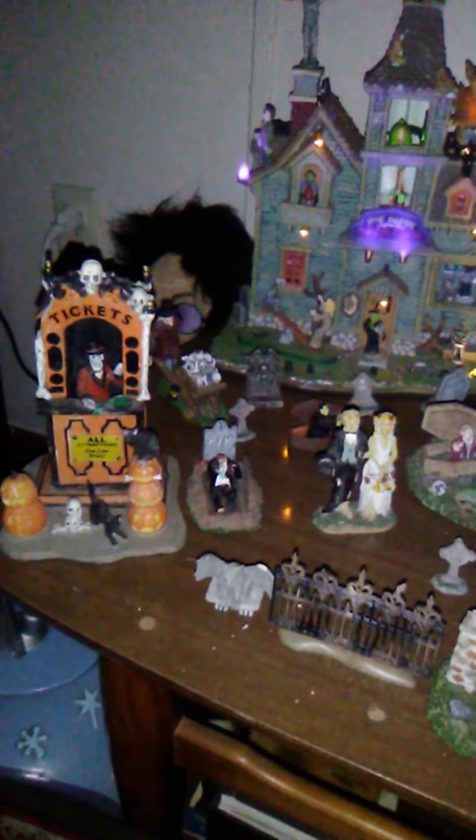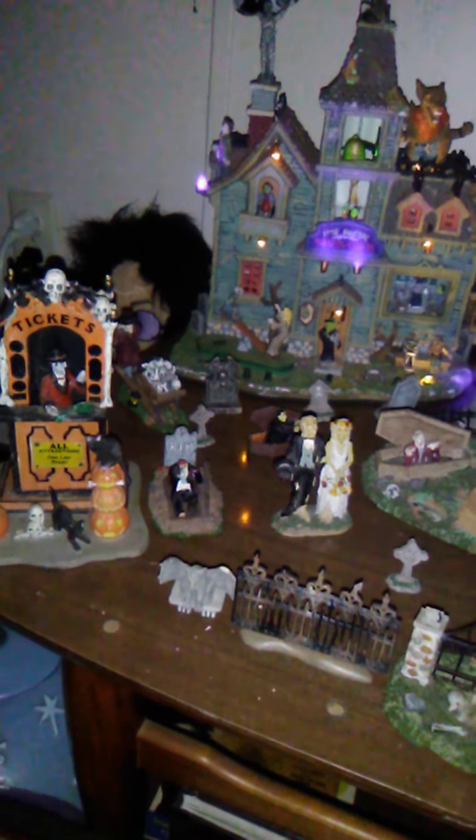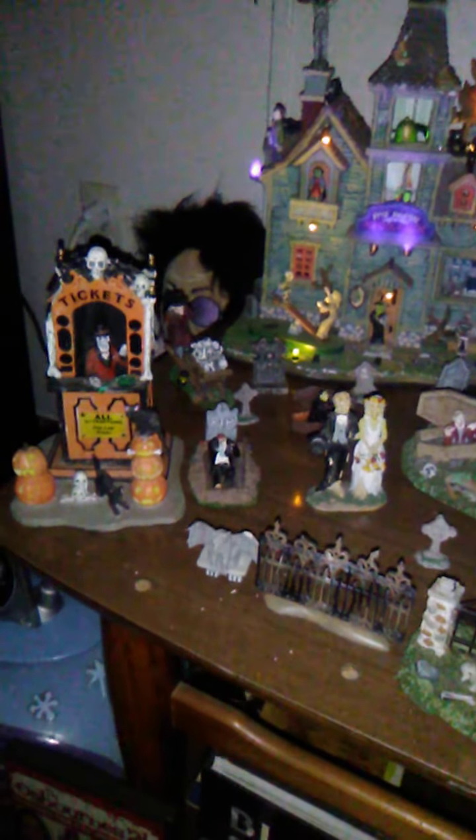Welcome back everybody. This is another video. Today I'm going to show you my haunted houses. It is night time and it is midnight. I figured to do it right now. First we have here is a ticket booth.